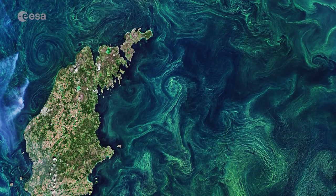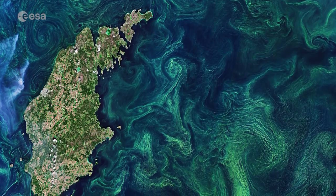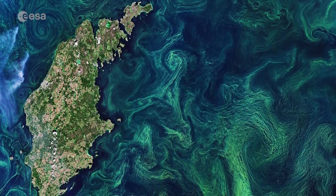In this image captured on the 20th of July, the streaks, eddies and whirls of the late summer blooms, mixed by winds and currents, are clearly visible.